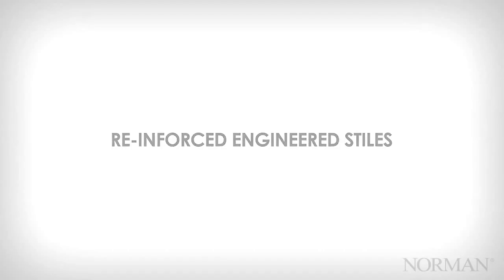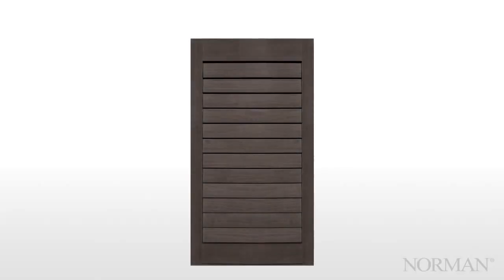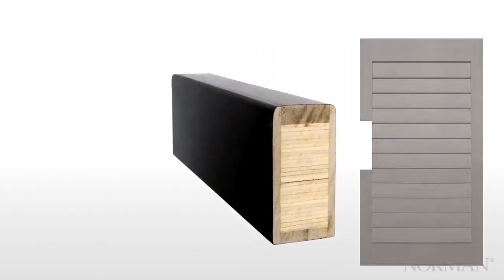Reinforced engineered stiles are at the heart of the Norman shutter. They are in the core of every style we produce, and manufactured using exacting processes. You can literally see the difference.